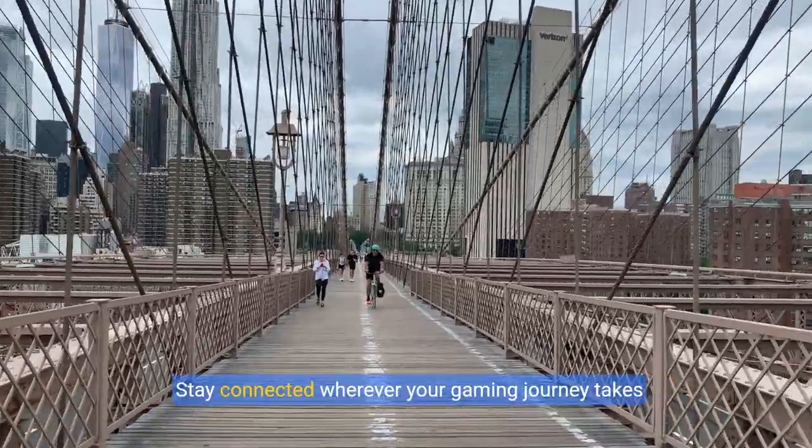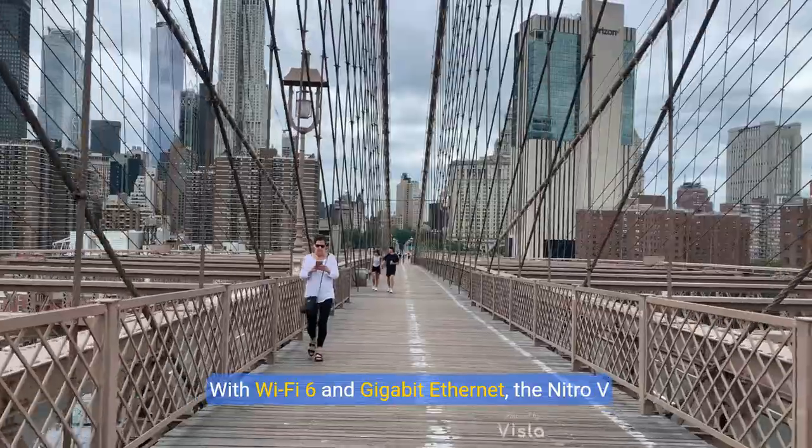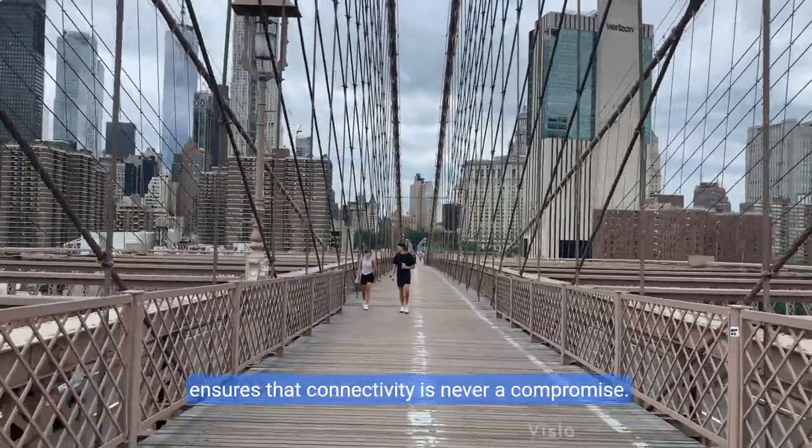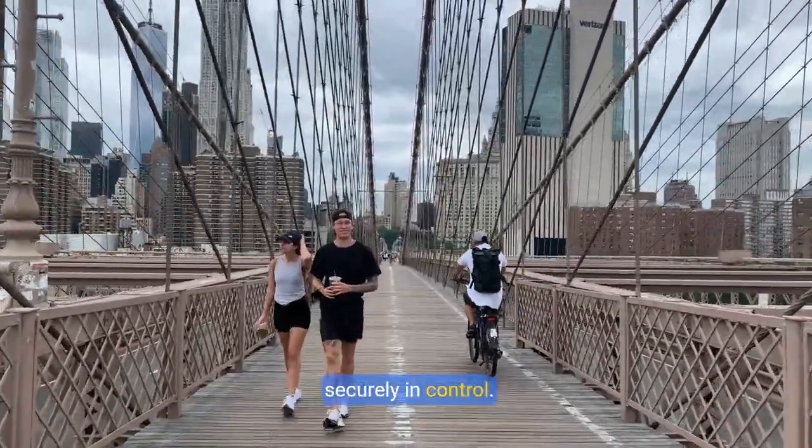Stay connected wherever your gaming journey takes you. With Wi-Fi 6 and Gigabit Ethernet, the Nitro 5 ensures that connectivity is never a compromise. Whether you're on the couch or at a café, remain securely in control.